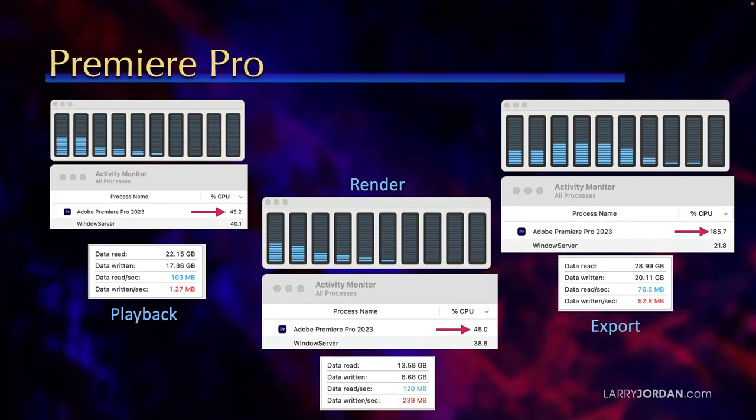So let me check Premiere. If I look at Premiere, it's principally using just the two efficiency cores for playback, barely getting them to exercise. During rendering, it's processing 120 megabytes a second but still only principally using the efficiency cores. It wasn't until export that we started to see some significant activity on the high-performance cores — those are the ones excluding the two on the left. But even so, it's not outputting that much data — still less than 100 megabytes a second.